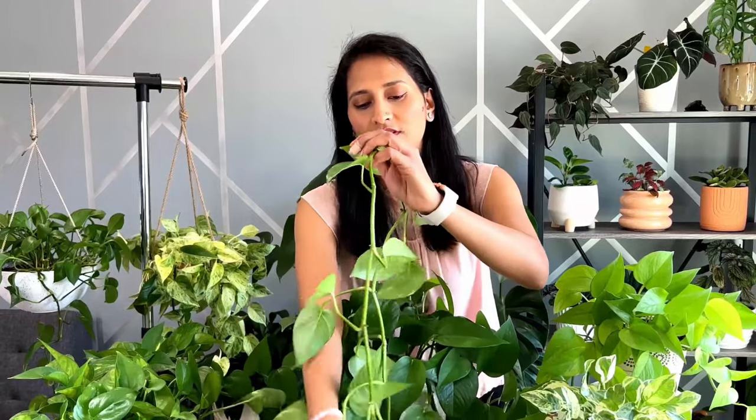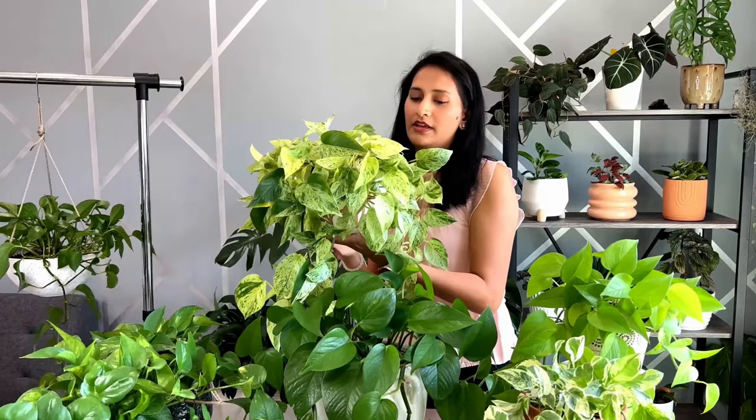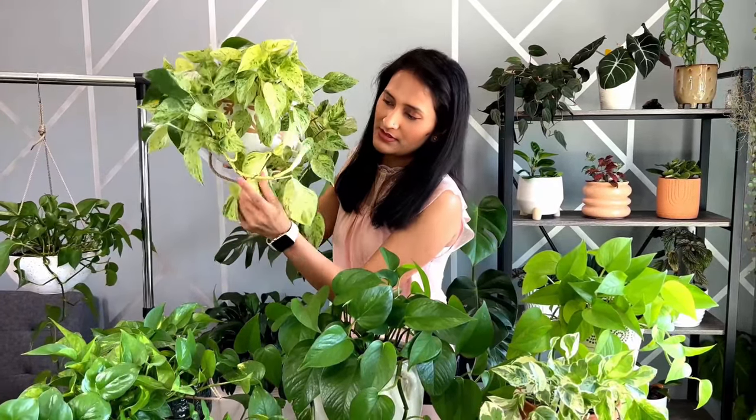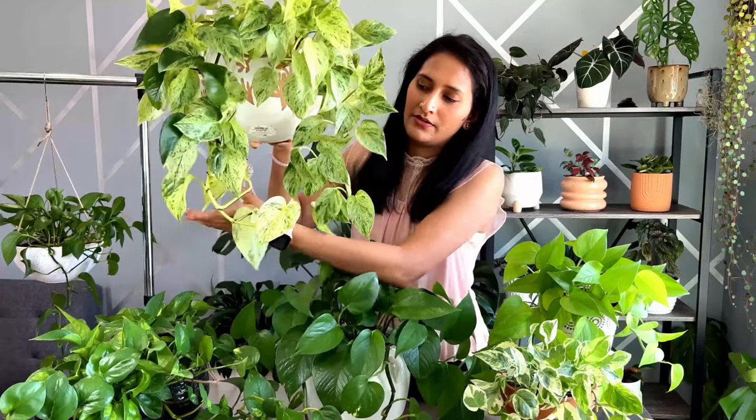This pothos right here I grew from a cutting last year — look at the growth on this one. It's not even one year and it's almost five feet long. And right here is my marble queen pothos. As you can see, the bottom leaves are larger than the leaves on the top of the pot because this part doesn't get direct sunlight, while the vines get direct sunlight in the morning, so they are pretty big.